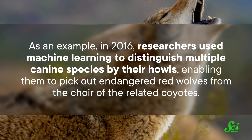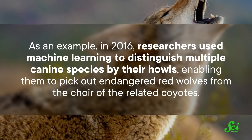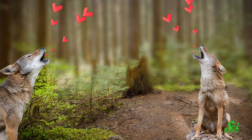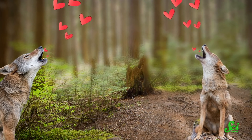Animal dialects are not just a quirk some species have that brings wildlife biologists and linguists together. Scientists have also been using what they know about these dialects to help with conservation efforts and monitoring populations in the wild. In 2016, researchers used machine learning to distinguish multiple canine species by their howls, enabling them to pick out endangered red wolves from the choir of related coyotes. Red wolves can mate with coyotes, but to reintroduce the species, conservationists want red wolves making more pure-blooded red wolves. Dialects make it possible to remotely distinguish when these species are getting a little too friendly with each other.